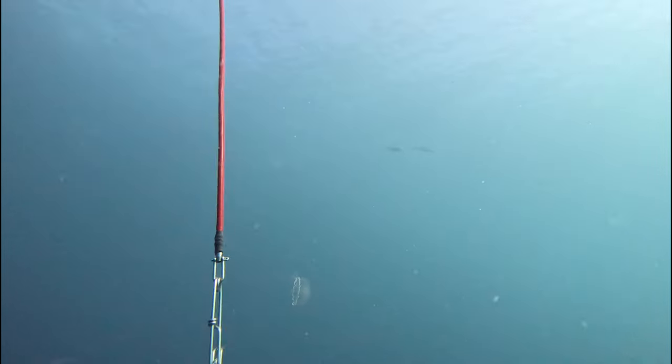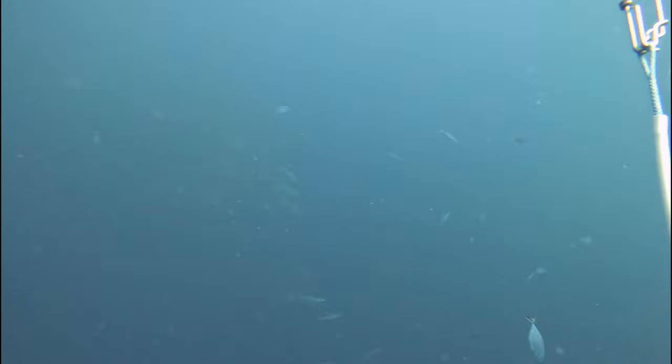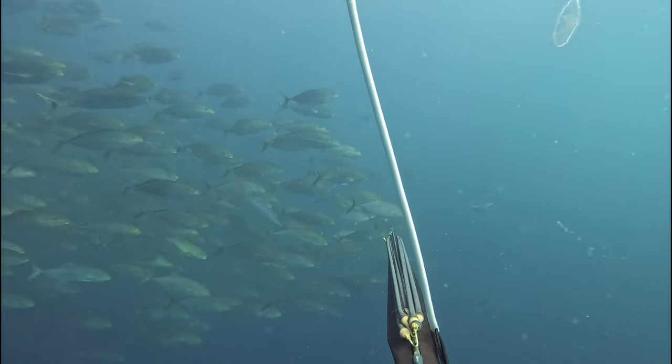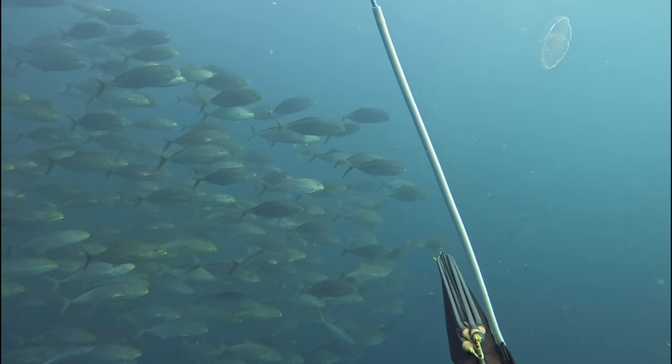On this drift, I'm sitting at about 50 feet, taking a look around. I'm kinda looking up at the surface to see if I see any fish silhouetted, and when I look down, I see this massive school of yellowjack. These fish are actually very good eating, so I started to line up on a fish.